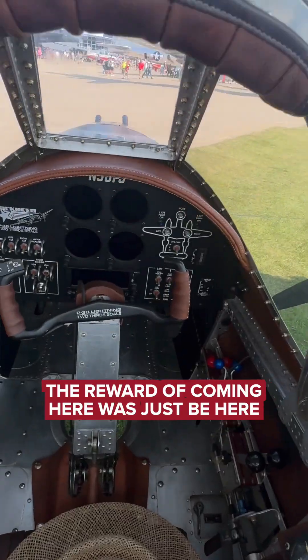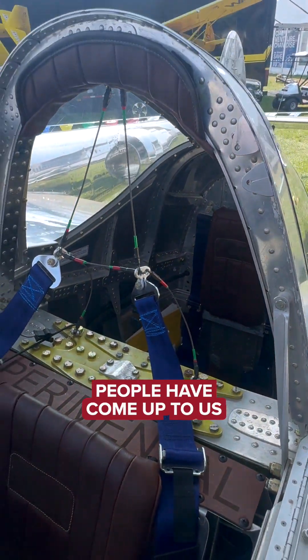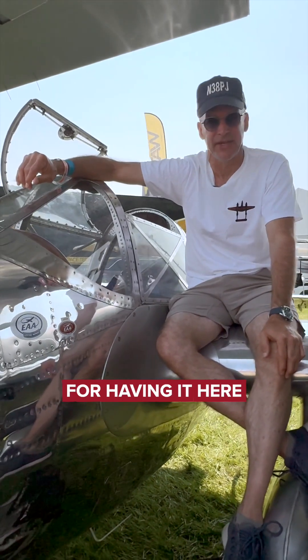The reward of coming here was just to be here on my Uncle Jim's plane — Velar's Lightning. People have come up to us and just thanked us for having it here.